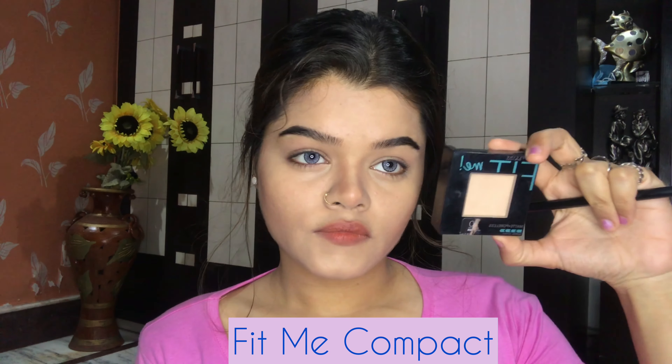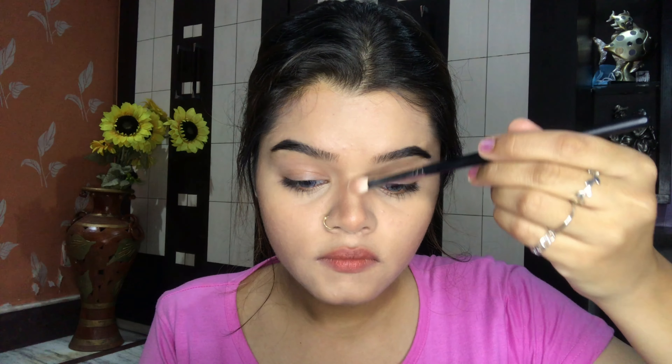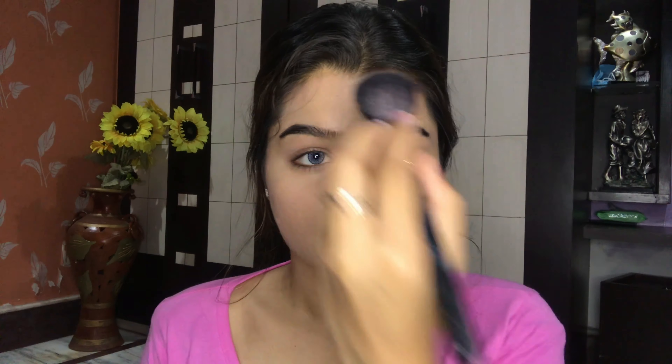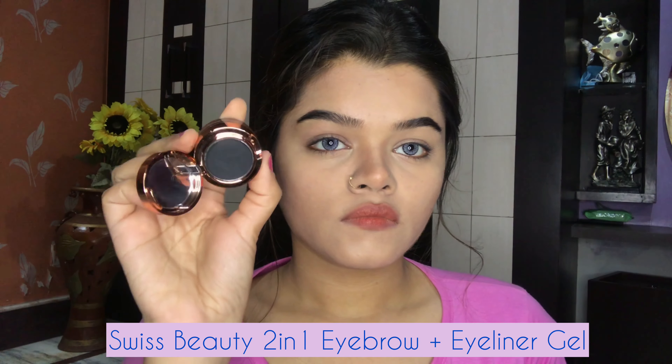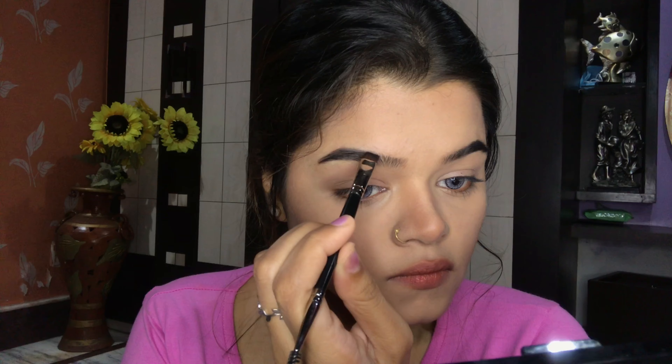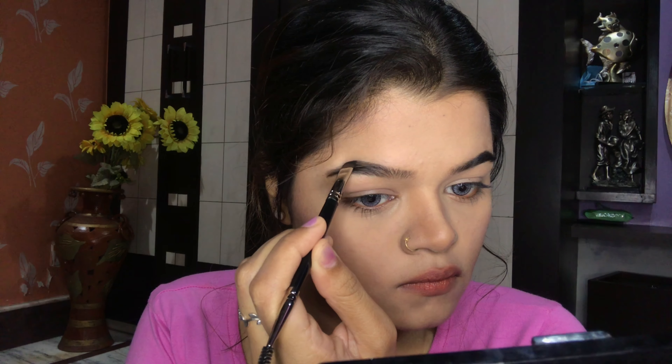I'm going to apply the concealer around my eyes, on my nose bone, on my forehead, below my cheekbone, on my chin, and also on the pigmented parts of my face. Then with the help of a beauty blender I'm going to blend the concealer properly. While blending you can see it's very easy to blend smoothly — it creates a very light texture, conceals imperfections and blemishes beautifully, and the coverage is super awesome.